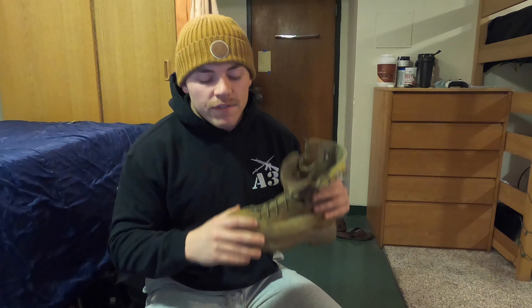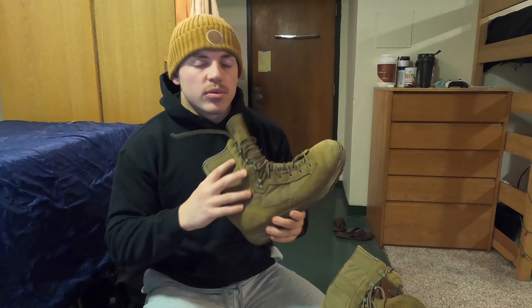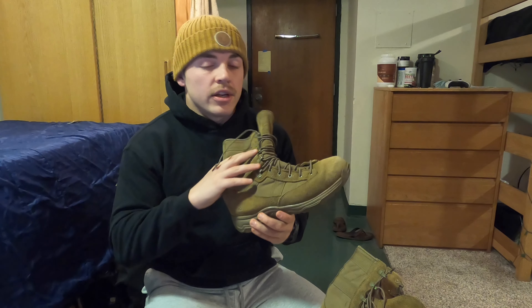I brought a pair of the Danner Reckonings and I can't tell you how much of a lifesaver they truly were. They were very light, very easy to use. When I ran different events in which I wanted the lightest boots, these were my go-to. And anytime I did a graded event — graded events are pretty common at OCS from a physical standpoint. For your physical grade, you'll do the CFT, the O-Course, and the E-Course — the obstacle course and the endurance course — and you will be wearing boots, so you want to make sure they're as light as possible.